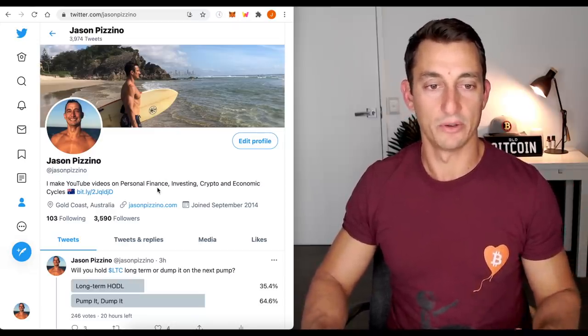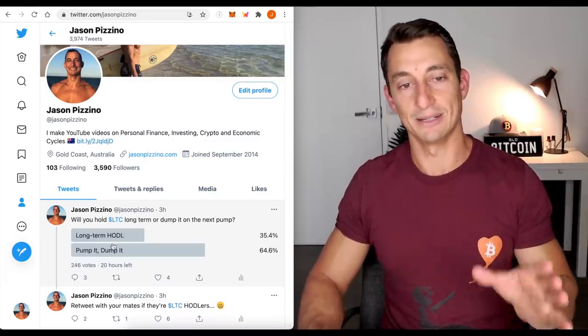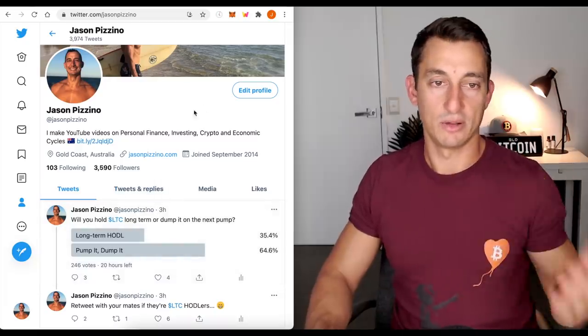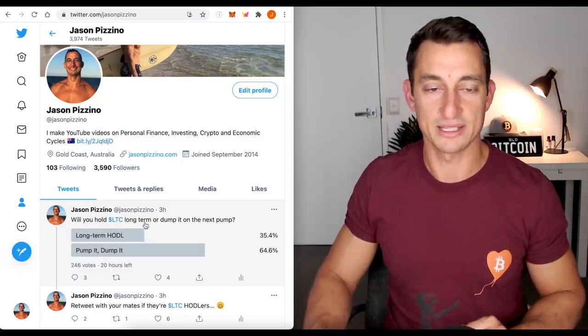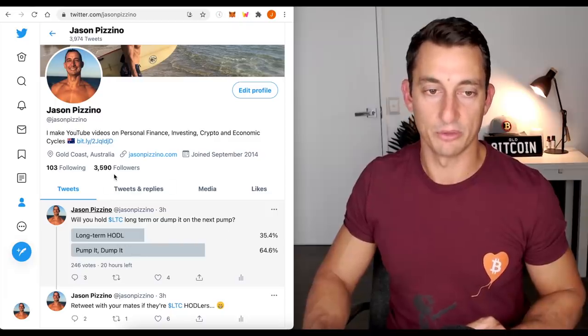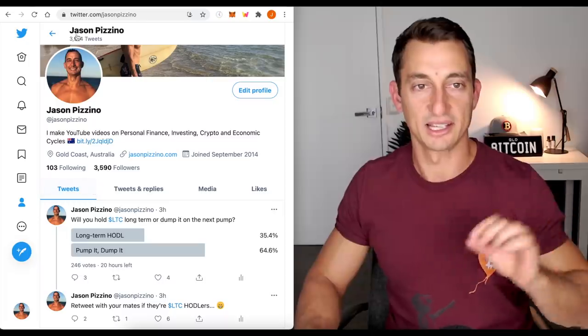My Twitter account is over here if you want to come and follow. We go through some polls and I like to see what you guys are thinking so I can use it on the channel. Head across there, follow along, answer some polls, join in some questions. The last poll: will you hold LTC long term or pump it and dump it on the next pump? So far most people are looking to pump and dump it.